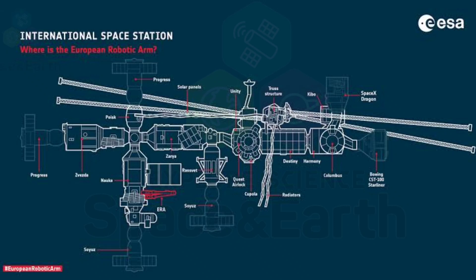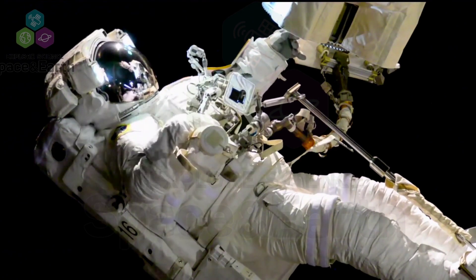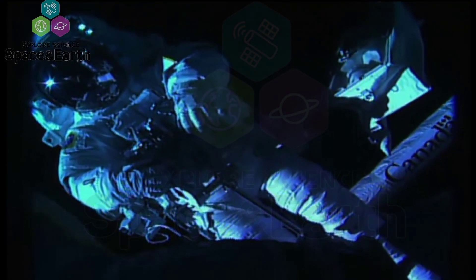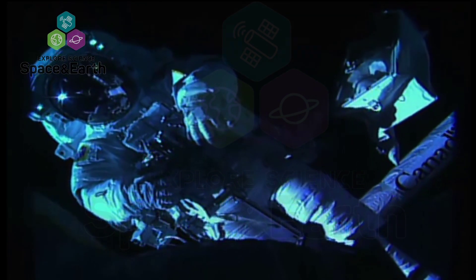I'm Haley Fick. The crew completed their third and final spacewalk this month. NASA astronauts Randy Bresnik and Joe Acaba ventured out on Friday to continue work on the outside of the International Space Station.